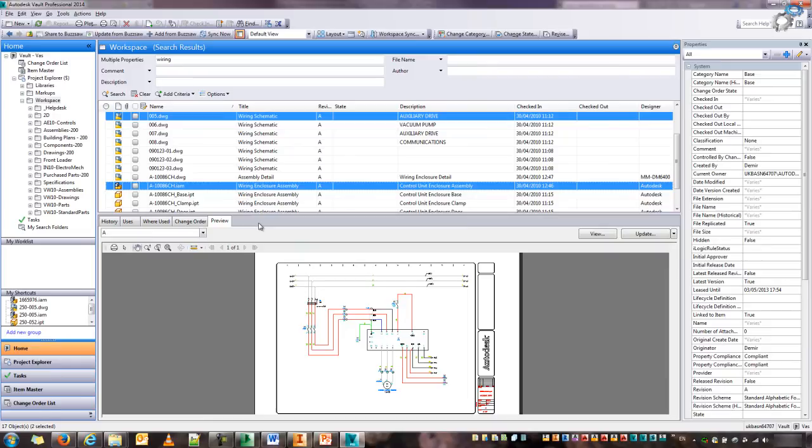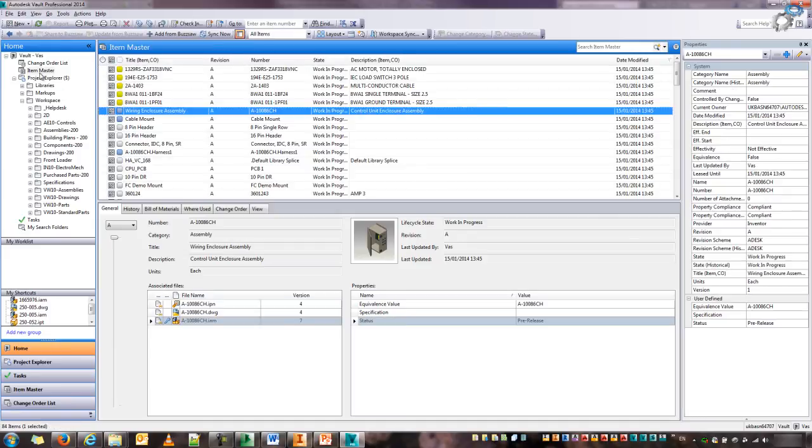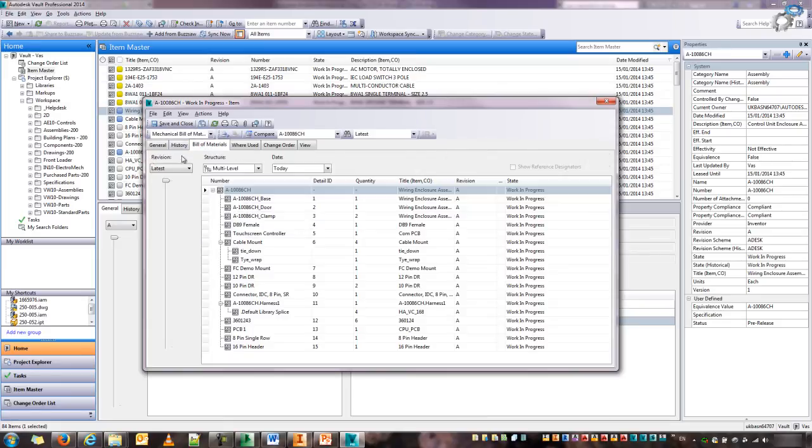If I right-click and say 'go to item now', that will automatically switch me to my Items Master. This is the new wiring enclosure item that I've created. If I double-click on it, I'll see that numerous files — even the presentation — are involved in this. Every time there's going to be a new change made in one of these files, the revision will now follow suit for the rest of the things that are associated with it. And here I've got my Unified Bill of Materials, and I can actually export this.